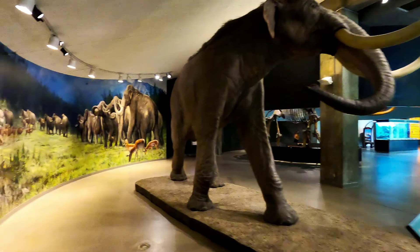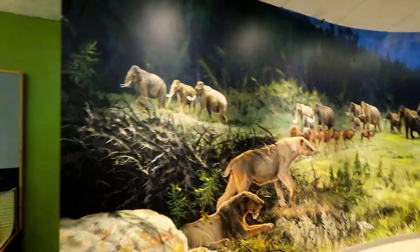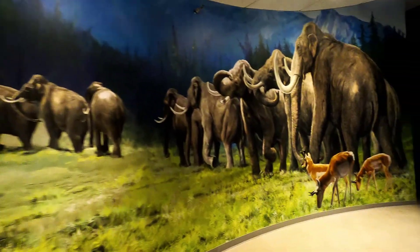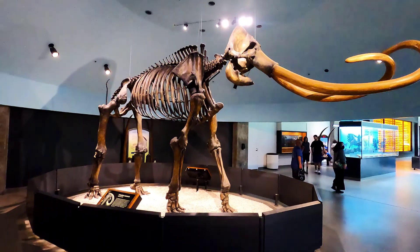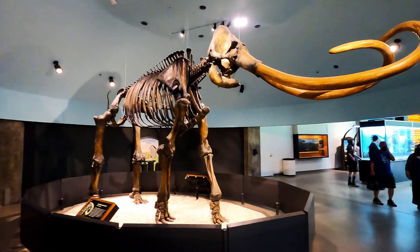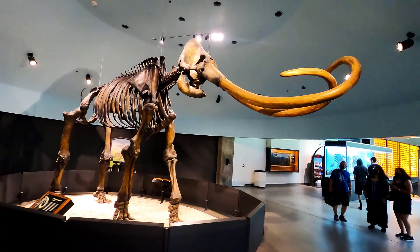The Colombian mammoth was one of the largest mammals found in the USA and Central America. After DNA analysis from the bones, scientists concluded that the crossbreeding of the woolly mammoth and the steppe mammoth resulted in the Colombian mammoth. There's a very nice display of a Colombian mammoth skeleton extracted at La Brea.